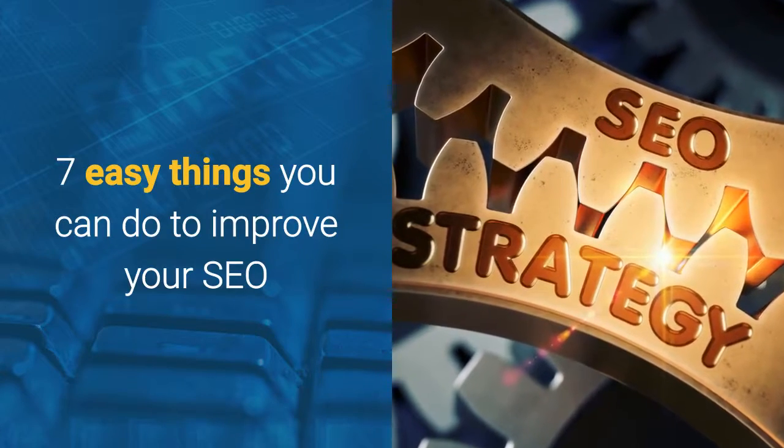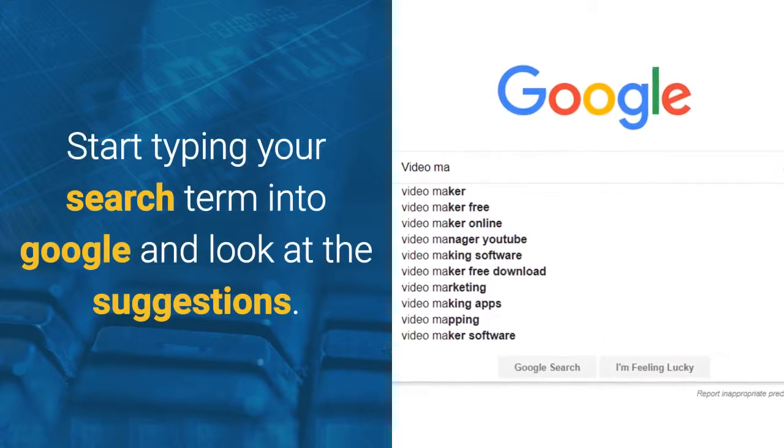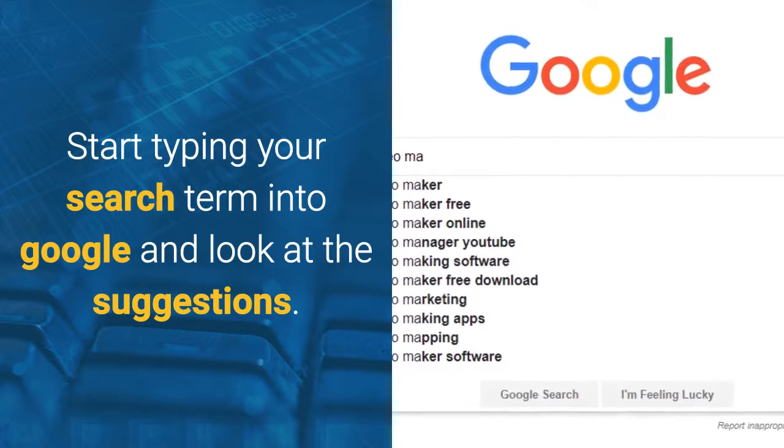Here are seven easy things you can do to improve your SEO. When you're typing the search you want to get found for in Google, look at the suggestions that Google gives you.